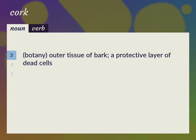Botany: outer tissue of bark. A protective layer of dead cells. Vellum.